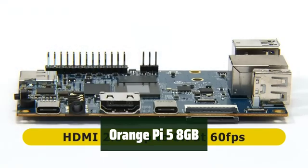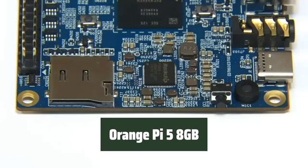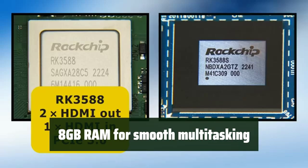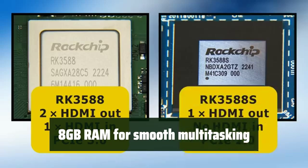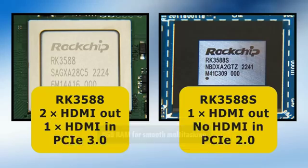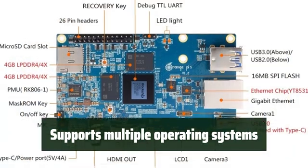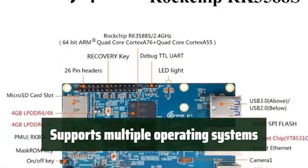Number 4: Experience powerful performance with an 8-core 64-bit single-board computer featuring a Rockchip RK3588S processor. Enjoy effortless multitasking with 8GB of RAM, ensuring seamless performance for all your applications. Experience flexibility with support for multiple operating systems, including Orange Pi OS, Android 12, and Debian 11.